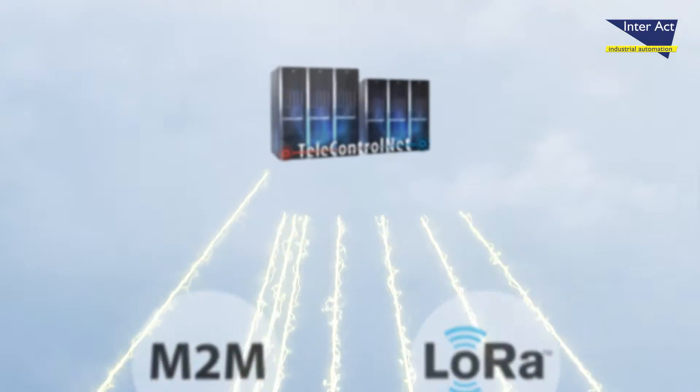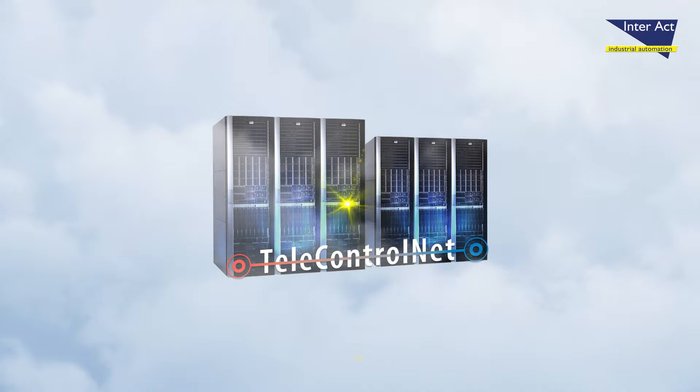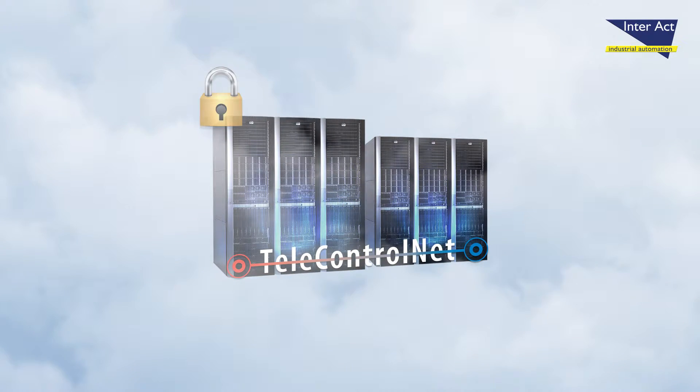In the cloud, our TelecontrolNet server is the connecting element. It collects data and sends control commands to all remote objects.